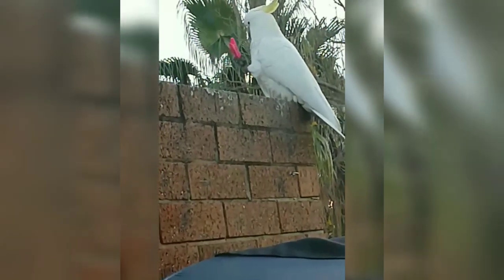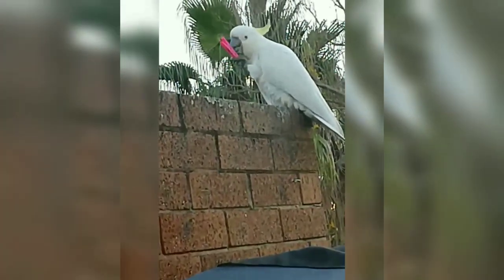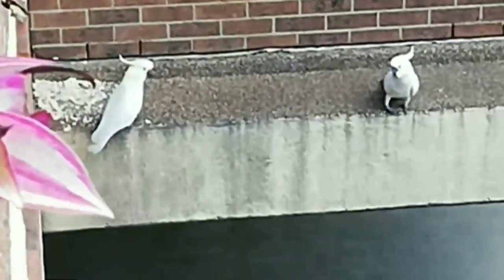Look at this silly cockatoo — he's got a clothes peg in his hand, he thinks he's something to eat. Look at him, what a silly bugger. See the yellow on the top of his head? That's why they call them sulphur-crested. They're cockatoos.